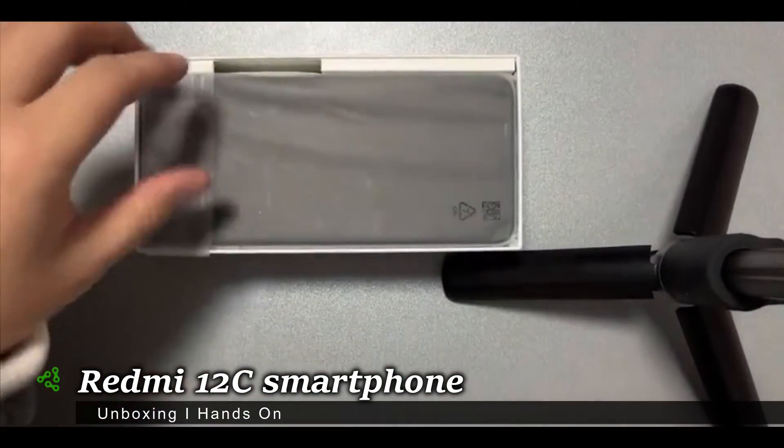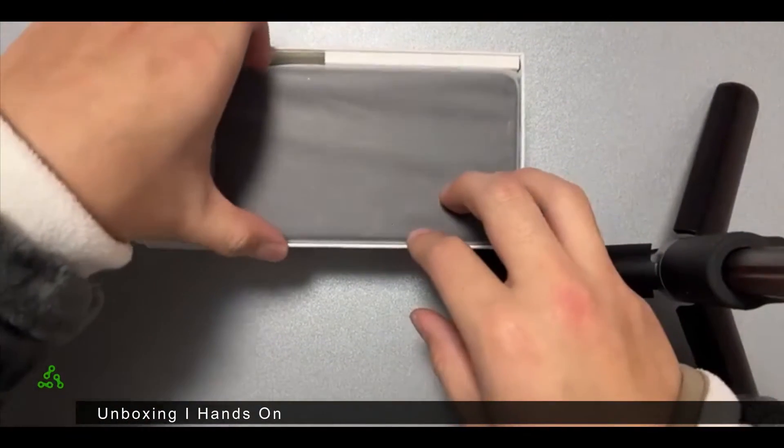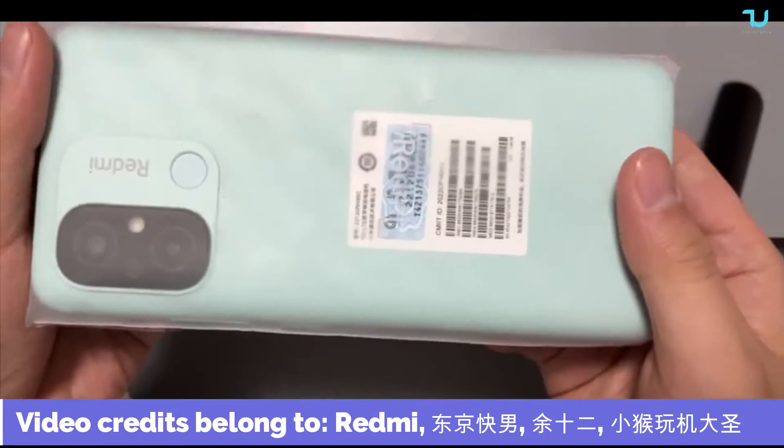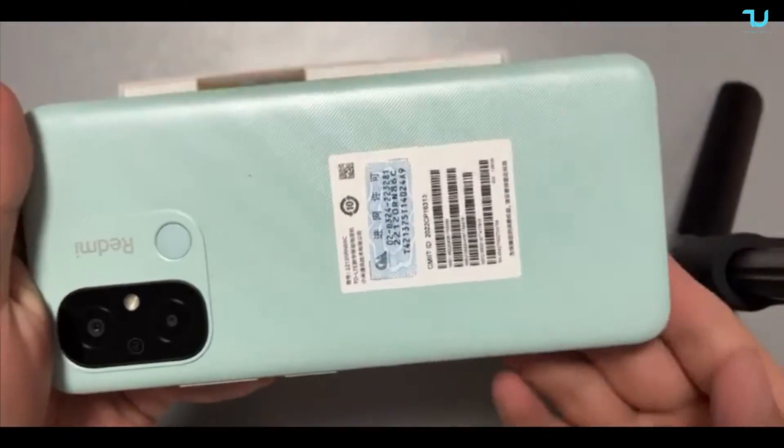Salam alaykum and welcome back. I'm Jam Muhammad with another video. We have another smartphone released in China — the Redmi 12C. Finally, a China phone that costs about 100 bucks in China.